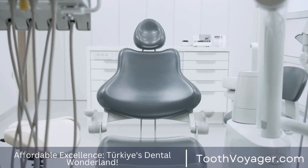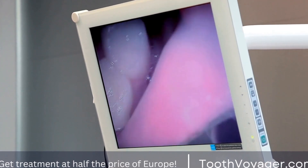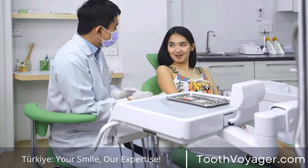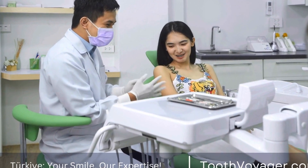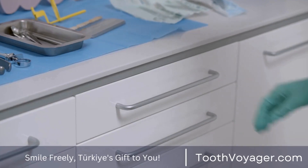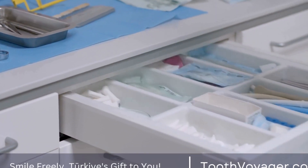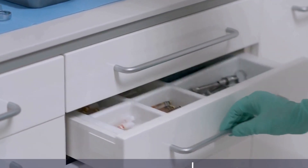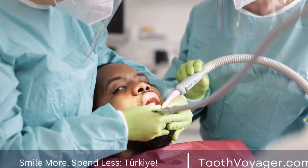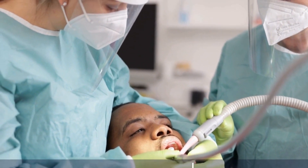2. At-Home Teeth Whitening Kits. For those looking for a more affordable option, at-home teeth whitening kits are a popular choice. These kits typically contain a bleaching agent in the form of a gel or strip that is applied to the teeth for a specified amount of time each day. While generally cheaper than professional treatments, they may not be as effective and results can take longer to achieve. The cost typically ranges from $20 to $100 depending on the brand and the number of applications included.